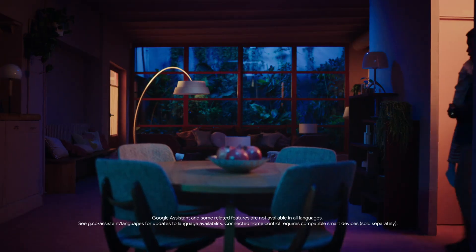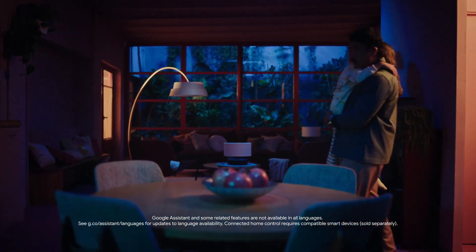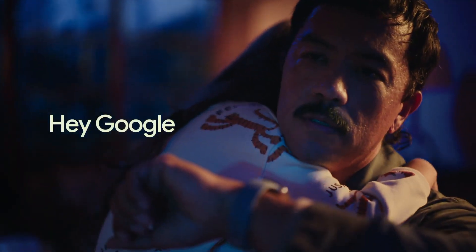You can also ask Google for help with the little things that make a big difference. Hey Google, turn on the lights.